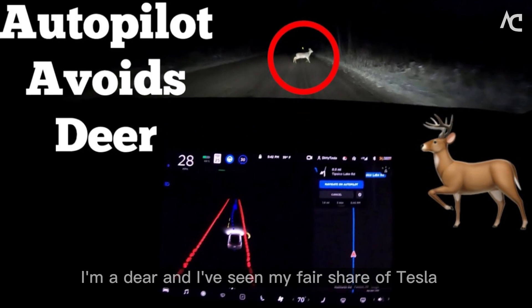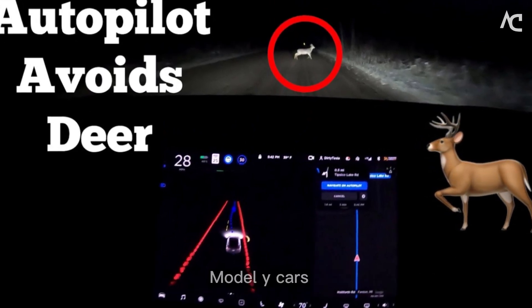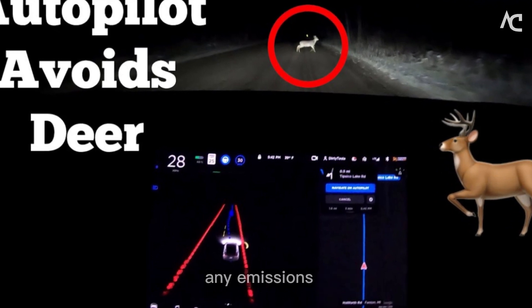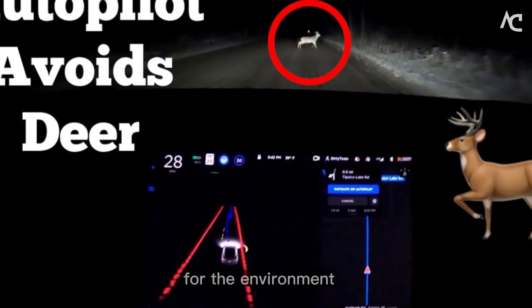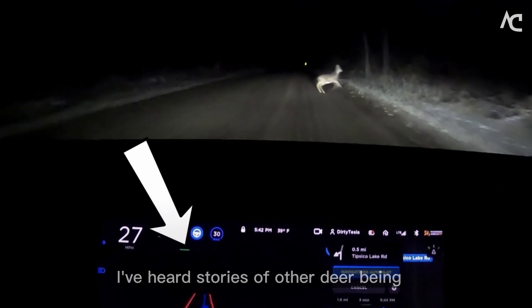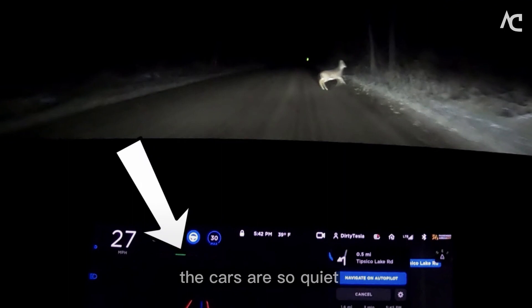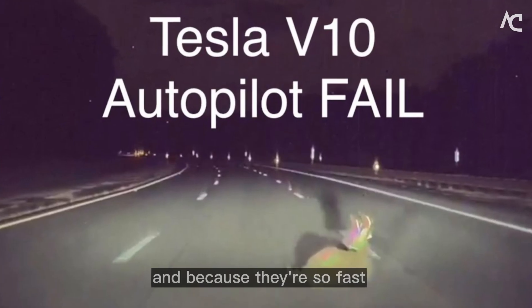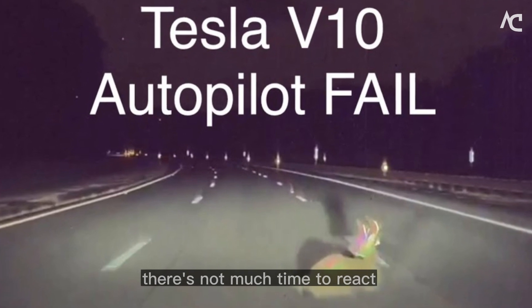I'm a deer, and I've seen my fair share of Tesla Model Y cars. They're fast, quiet, and they don't make any emissions. That's all good for the environment, but it's not so good for me. I've heard stories of other deer being hit by Tesla cars — the cars are so quiet that it's hard to hear them coming, and because they're so fast, there's not much time to react.